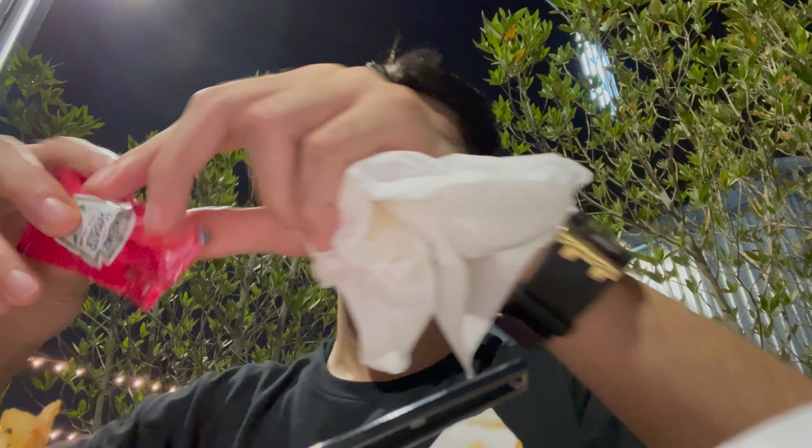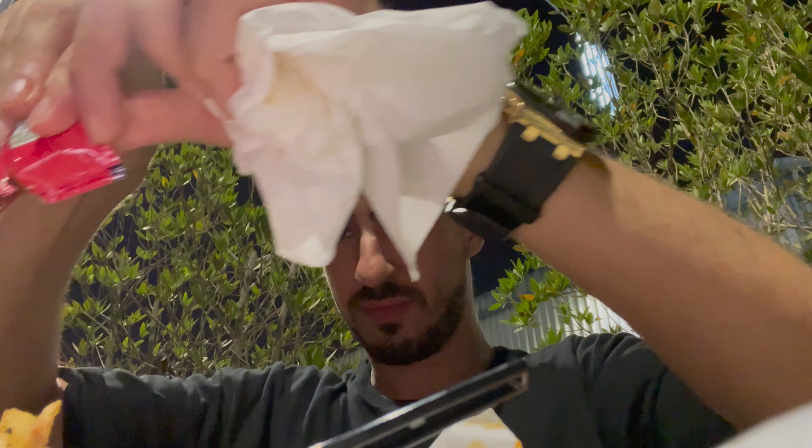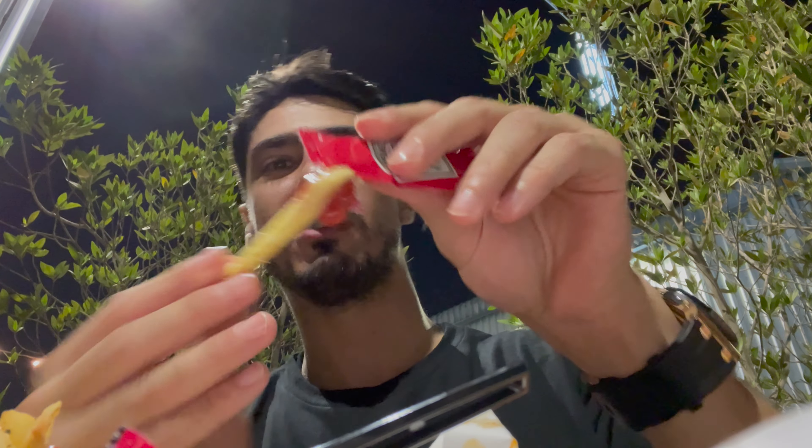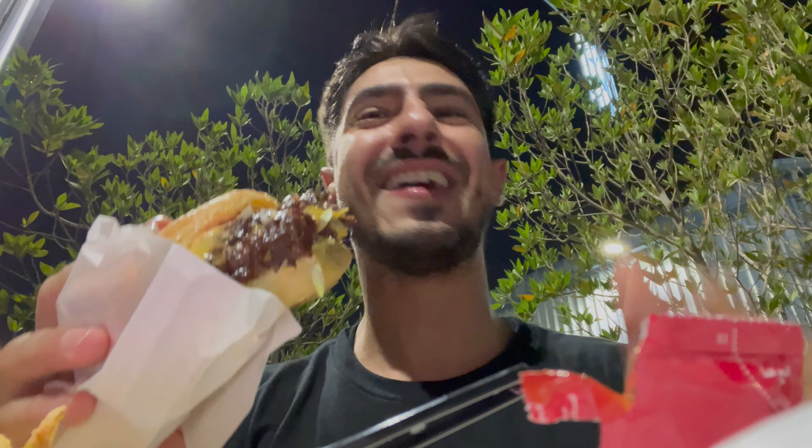Yeah, I'm quite impressed — pretty good! One of those guys — have you seen this type of guy before? You can see over here the burger has been smashed — just like you should smash that like button! We just got done eating; it was pretty good.